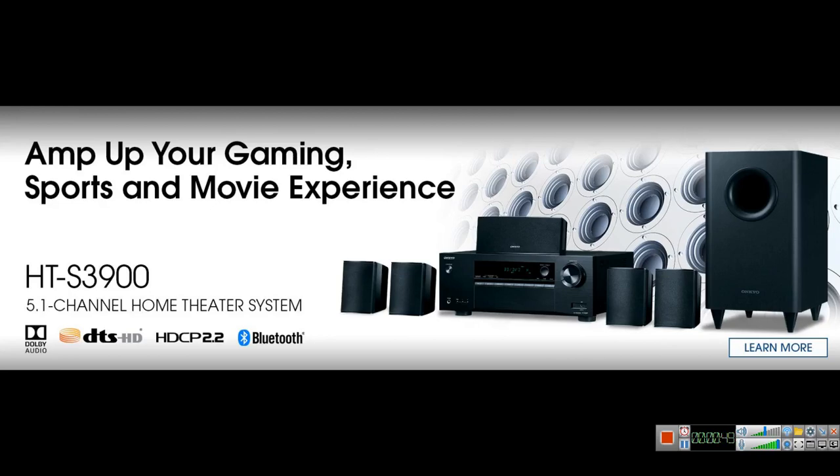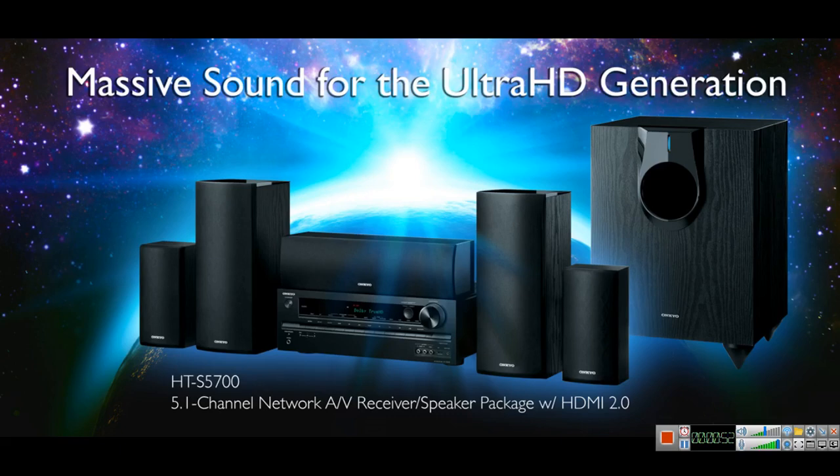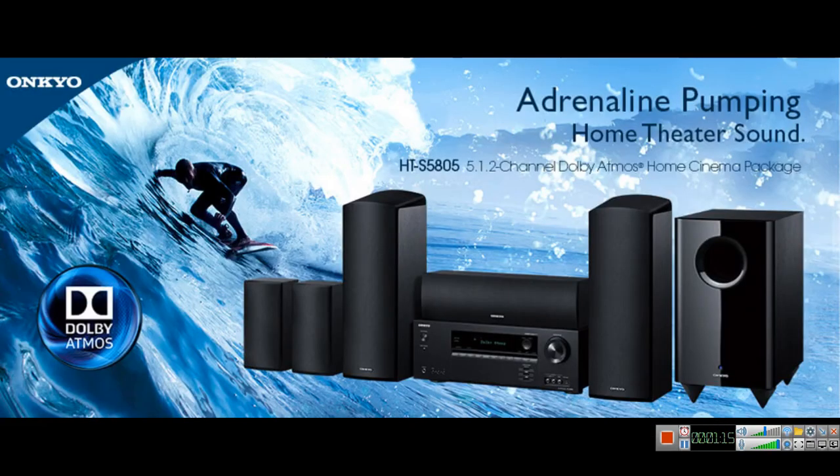Number two is the older HTS 5700 from Onkyo. It's a 5.1.2 system that supports Dolby Atmos — basically the first generation Dolby Atmos home theater in a box from a manufacturer, produced by Onkyo. You can get the updated version, the HTS 5805, which is also a 5.1.2 system. It costs $600 on Amazon, though you could get it for less on Black Friday.